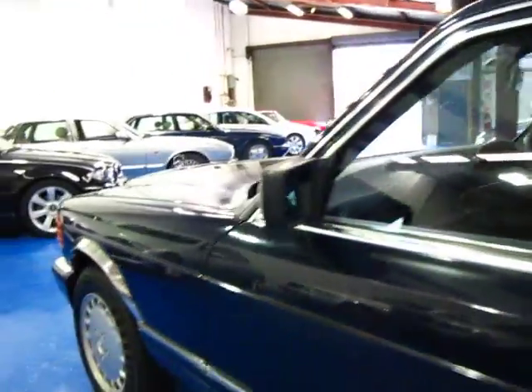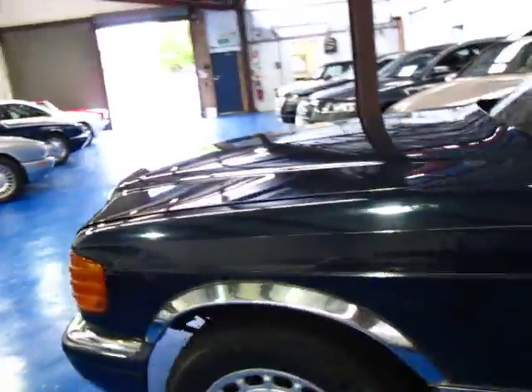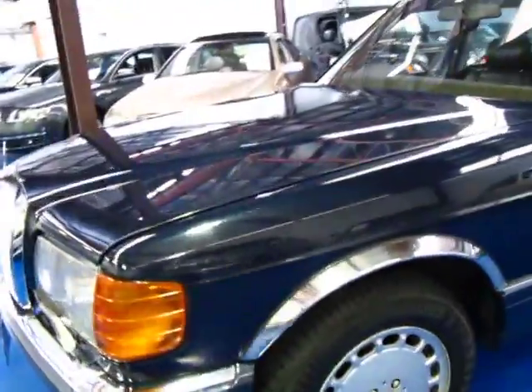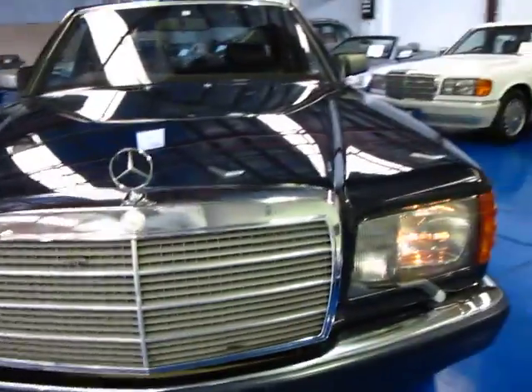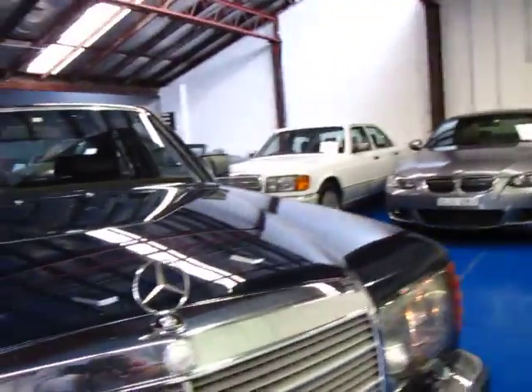It does have the log books and everything. We'll have a quick look under the bonnet. The car came back last night from the Mercedes-Benz specialist and it has not been detailed yet. The car's going to be buffed, washed, cleaned, and any minor things we see we'll certainly attend to. The engine will be cleaned as well.